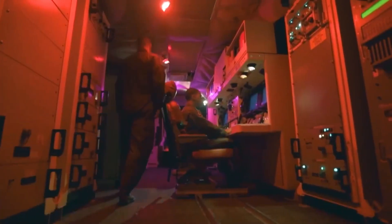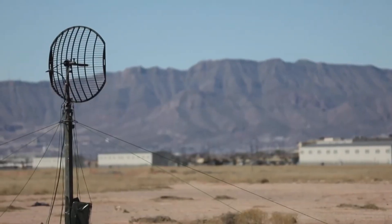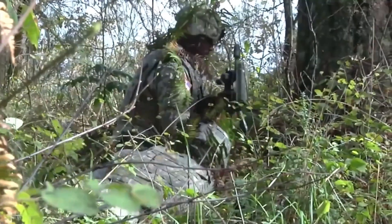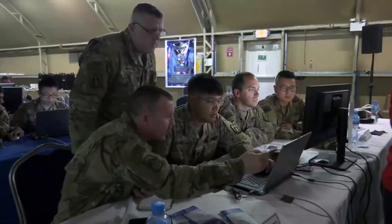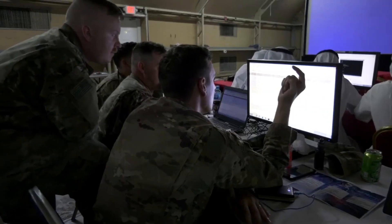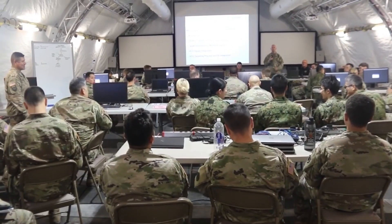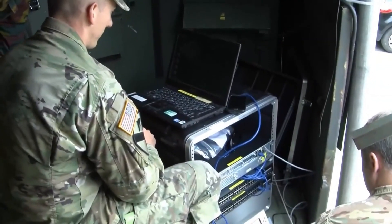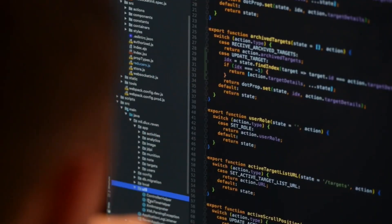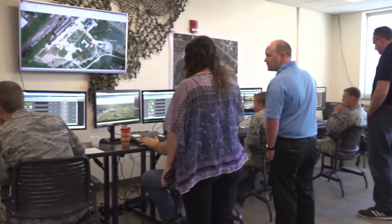Cyber warfare is another insane military technology that has become increasingly important in recent years. Cyber warfare involves the use of computer technology to disrupt or destroy enemy computer systems, communications networks, and other critical infrastructure. The U.S. military has been investing heavily in cyber warfare capabilities, with the goal of being able to conduct cyber attacks against enemy targets. Cyber warfare has several advantages over traditional warfare, including reduced risk to human life and the ability to operate in environments that are too dangerous for human soldiers.